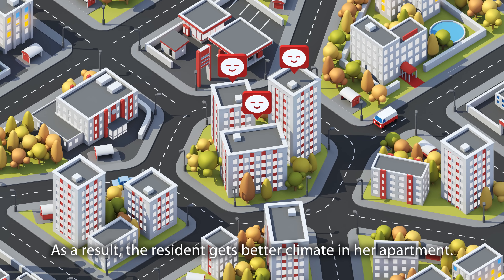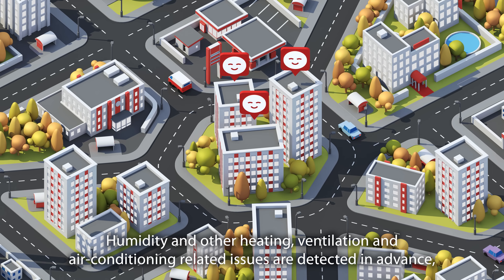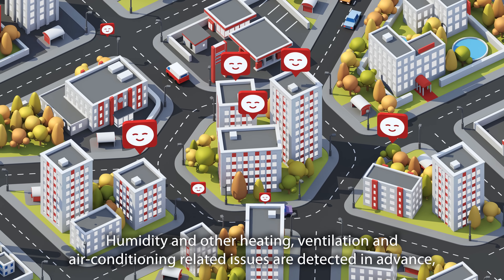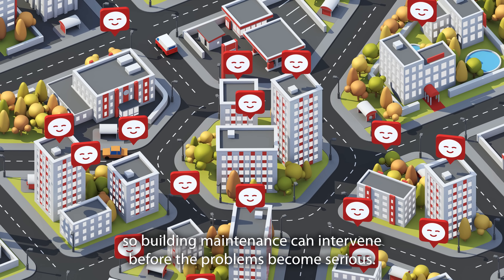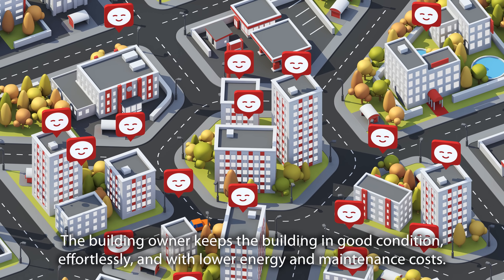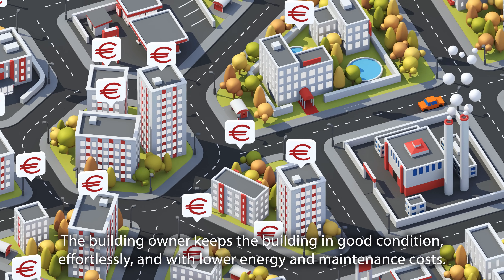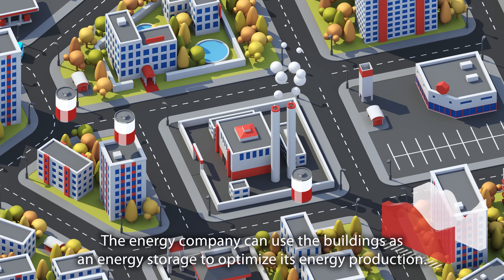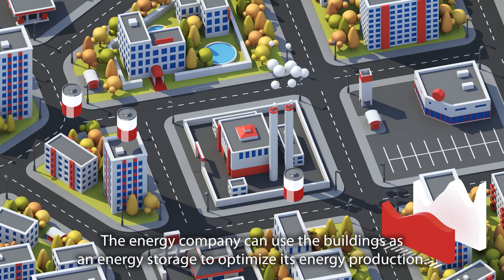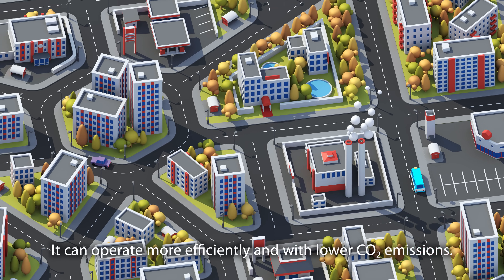As a result, the resident gets better climate in her apartment. Humidity and other heating, ventilation, and air conditioning related issues are detected in advance, so building maintenance can intervene before the problems become serious. The building owner keeps the building in good condition, effortlessly, and with lower energy and maintenance costs. The energy company can use the buildings as an energy storage to optimize its energy production, operating more efficiently and with lower CO2 emissions.